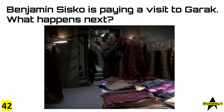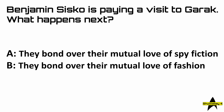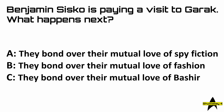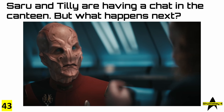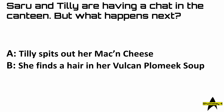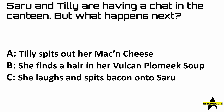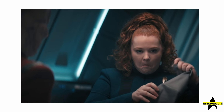Number 42: Benjamin Sisko is paying a visit to Garak but what happens next? The answer of course was D — Sisko full-on punches Garak in the face. That's it Ben, let it all out. 43: Saru and Tilly are having a chat in the canteen but what happens next? The answer is A — Tilly spits out her mac and cheese, and here's that very moment.